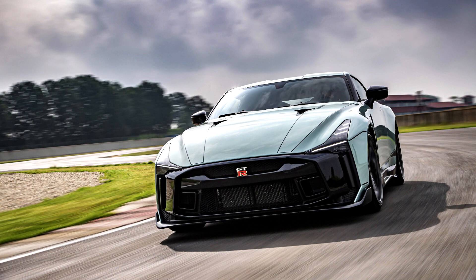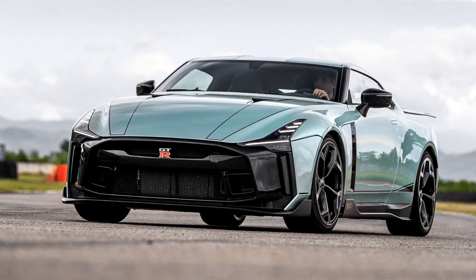Upgrades to the engine include large diameter turbochargers shared with the GT3-specification GT-R, a heavy-duty crankshaft, pistons and connecting rods, a modified intake and intake system, a new exhaust system, a recalibrated gearbox, and a reinforced differential.